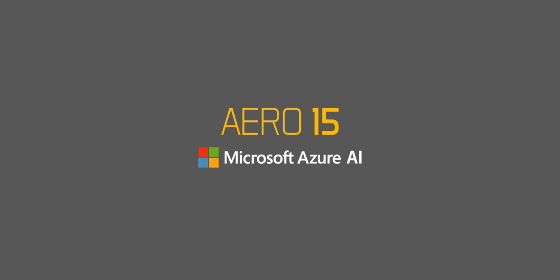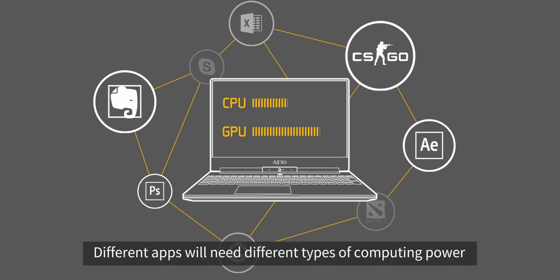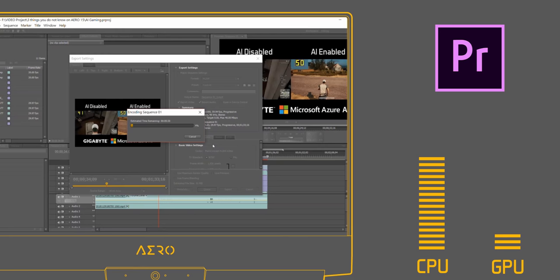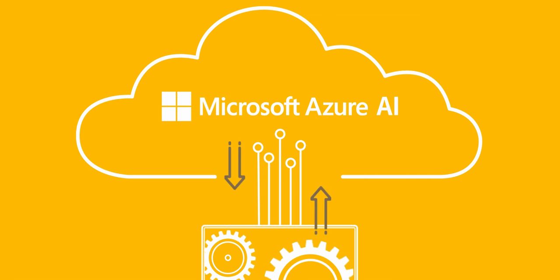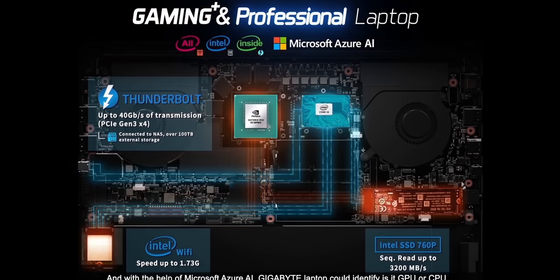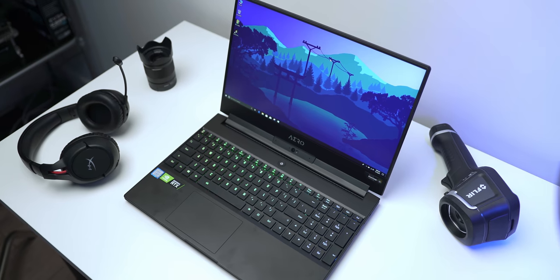That's where Microsoft's Azure AI on the Aero 15 comes in. Think of it as a fully automatic car transmission versus manual transmission on other notebooks. What Azure does is monitor power consumption in real time, and when it detects an application requesting more power — from either the CPU or GPU — it'll automatically switch system resources to accommodate that. The Aero 15 then sends information about every program's request to the cloud, where Azure AI stores it and learns more about the optimization needed to get the best results in every scenario.